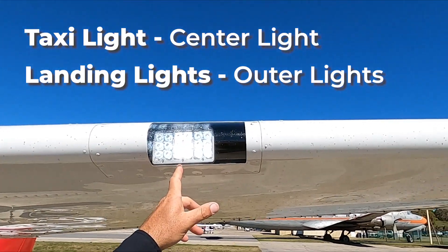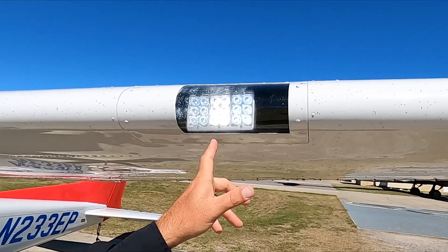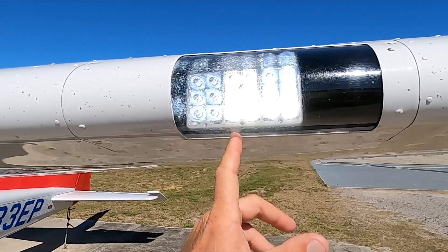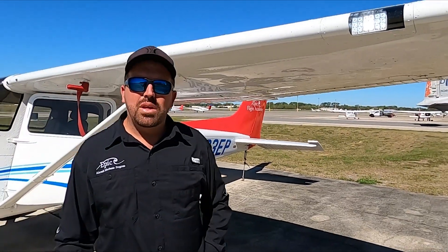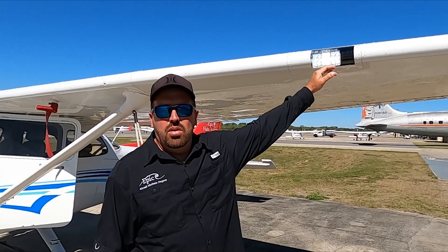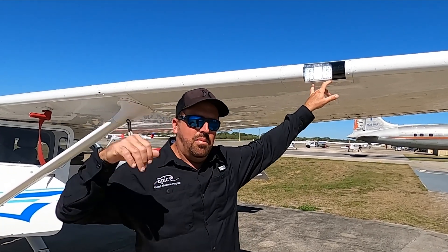The center section is your taxi light, and the two on the outside are your landing lights. The outside lens is a little bit rougher. Think about this like your low beams and high beams in your car — the taxi light in the center is like your low beams. The landing lights are obviously for landing; they're a lot brighter, giving you more light to see while you're landing, aiming down at the runway. Those are on both wings.